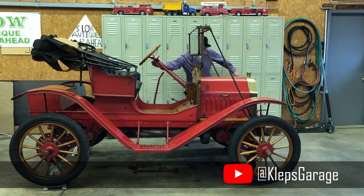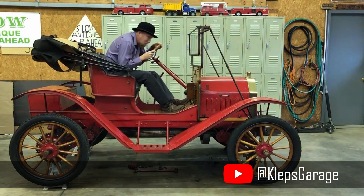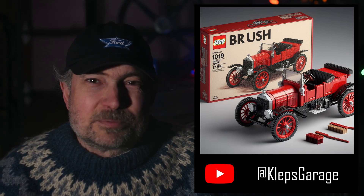Bruce has a channel called Klepp's Garage. Bruce has a wonderful collection of old cars, and he loves to share them with us on his channel. Here's a LEGO set of his beautiful 1909 Brush Runabout. Merry Christmas, Bruce.